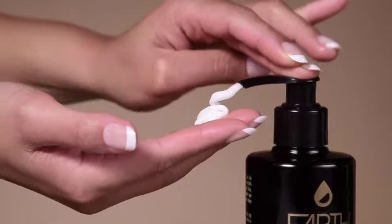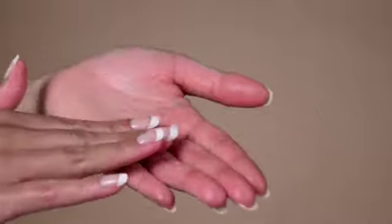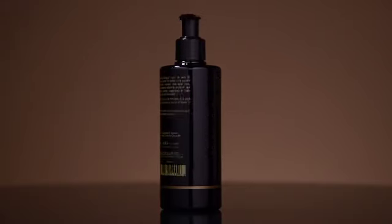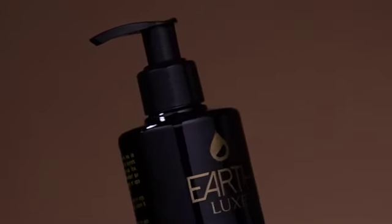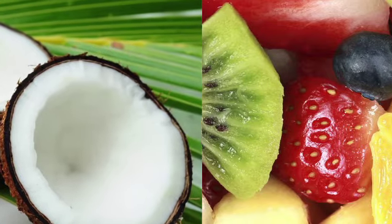Want a quick fix and an on-the-go solution? Try our refreshing hand and body lotion. Citrus and eucalyptus with notes of fresh balsam create a sense of serenity. With the moisturizing benefits of coconut oil and fruit extracts, this refreshing lotion is a treat for the senses.